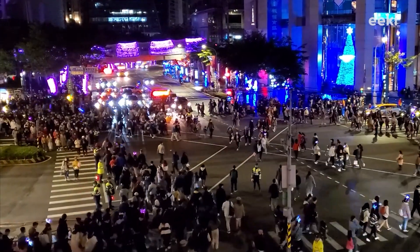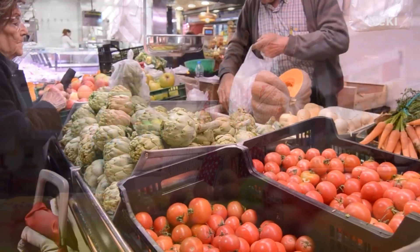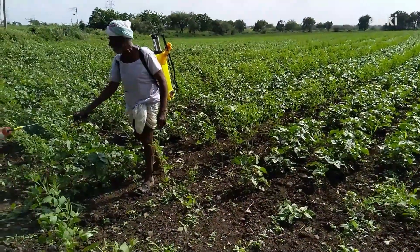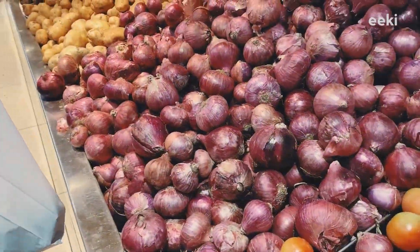The world's population is rising and so are the demands for high-quality food. To meet these ever-growing food demands, farmers from all across the world are aggressively spraying toxic chemicals and harmful pesticides to boost production.